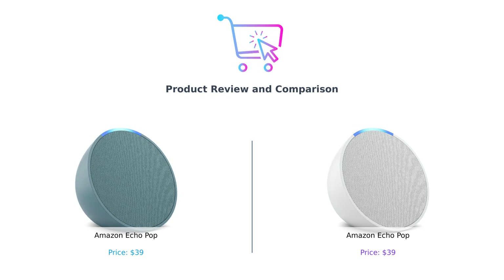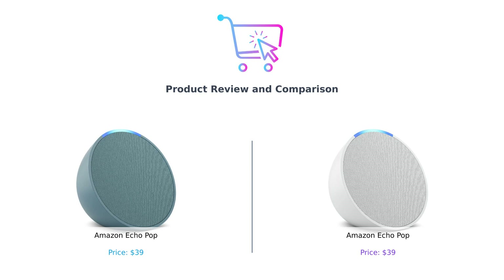Same name, same price, but are they the same? Spoiler alert: they're not. Let's find out which one you should snag for your living room, bedroom, or secret lair.